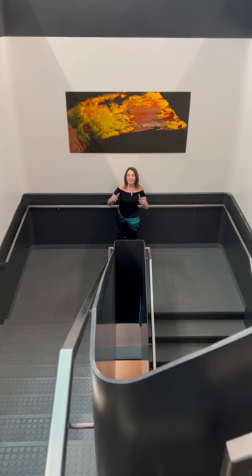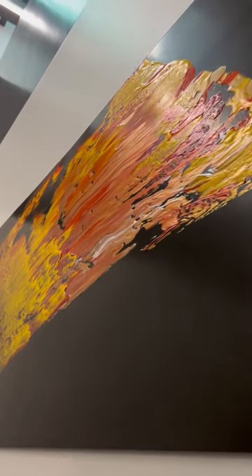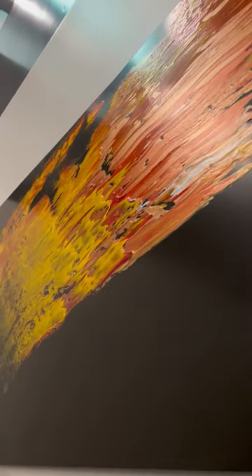This is how my artwork can make your building look spectacular. My big pieces in big spaces — my passion. So let's collaborate.